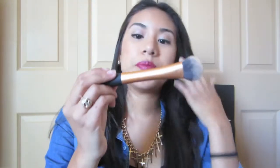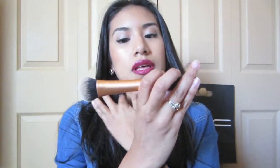The last brush is the Real Techniques Expert Face Brush. I use this for foundation. I love how it's domed and super smooth on the skin — it's like the perfect buffing brush for your face.